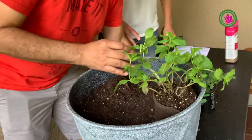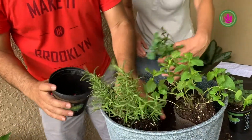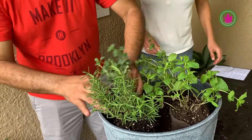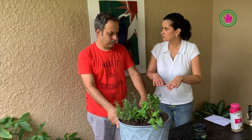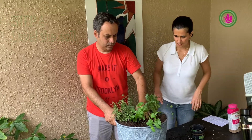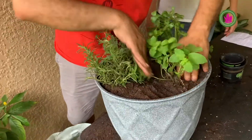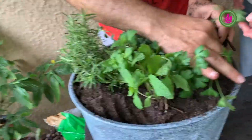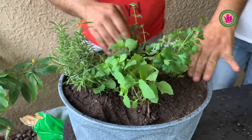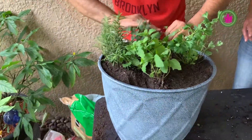We're going to place all the herbs — the first one, the second one, the third one, and the fourth, the oregano. Beautiful. Now we're going to level up after putting the mulch. Smells great — blue smear smells awesome.